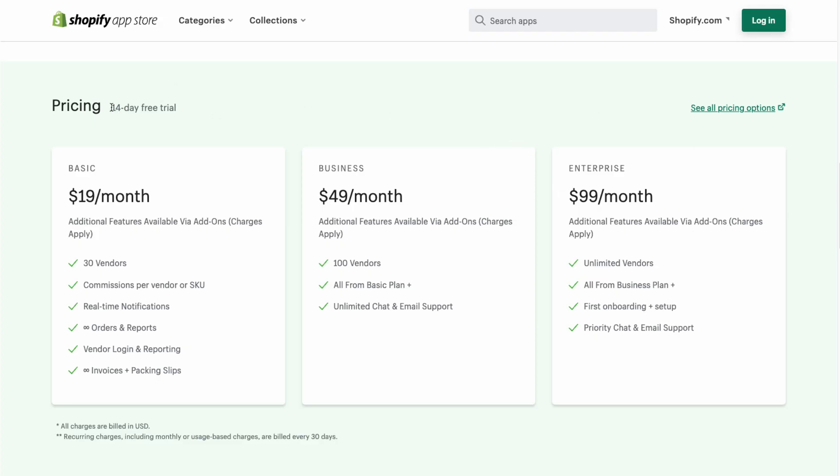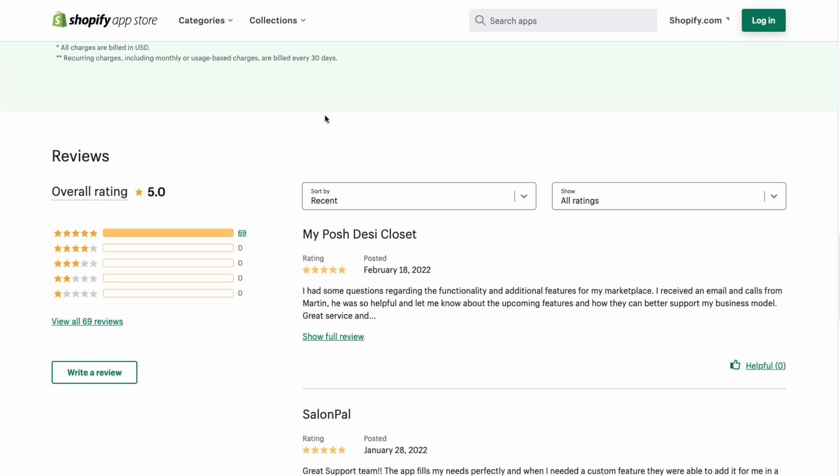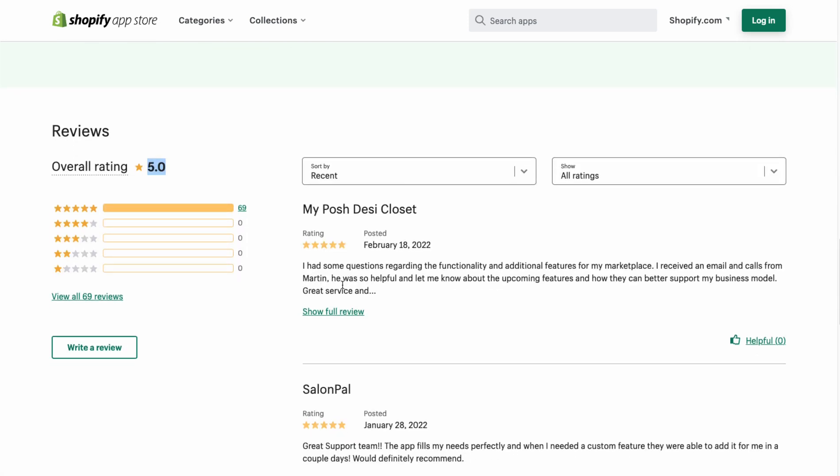It allows for quick and simple onboarding with guided instructions. In terms of pricing, it starts with a 14-day free trial, with plans at $19 a month going all the way up to $99 a month. The main difference between the price tiers appears to be the number of vendors — from 30 up to 100, all the way to unlimited vendors.